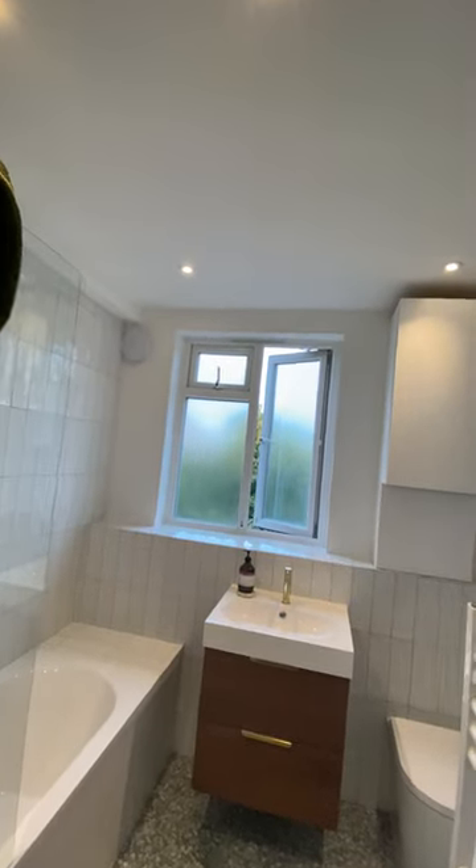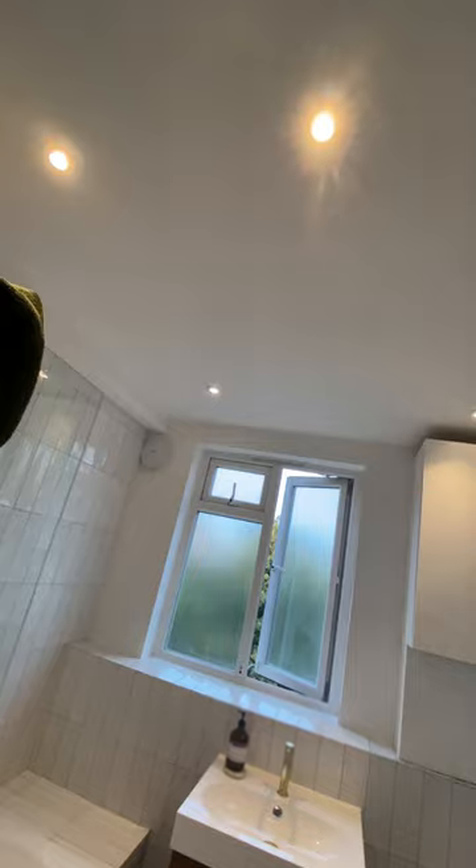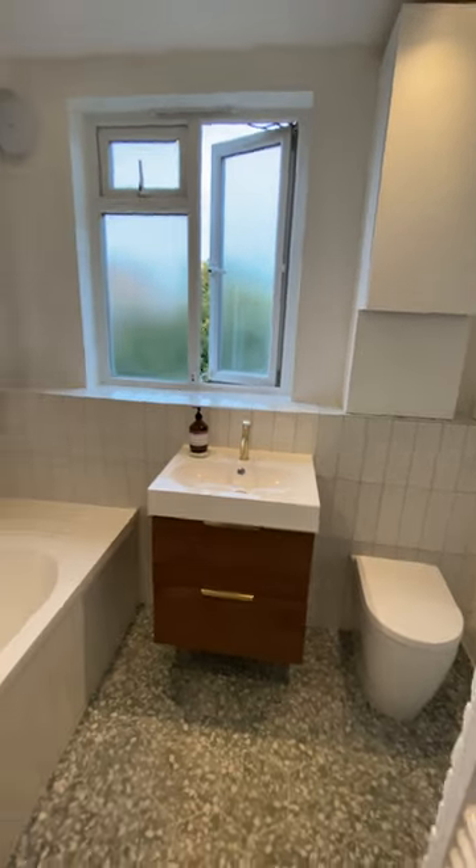On the ceiling there was plastic paneling — I removed all that paneling and made a plasterboard ceiling. Everything is nice, I skimmed everything and painted everything. This is the project for today.